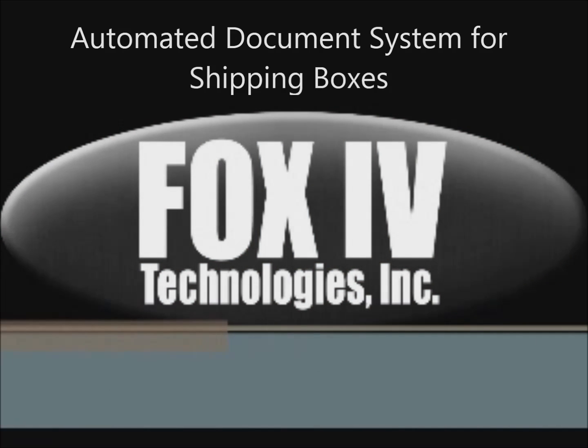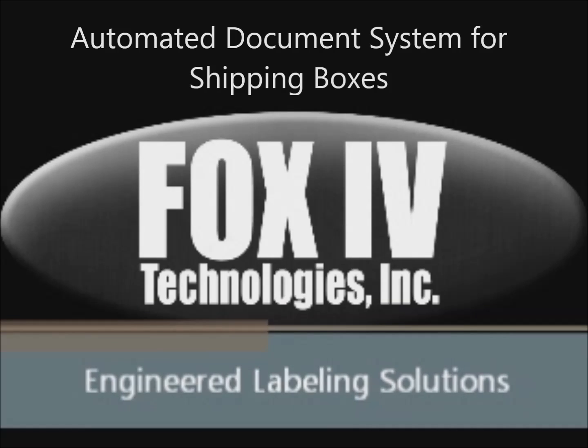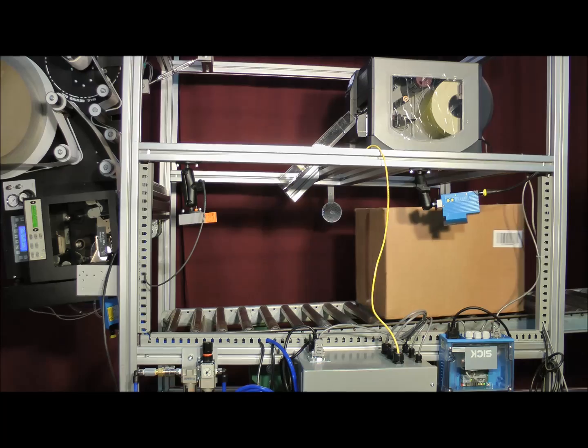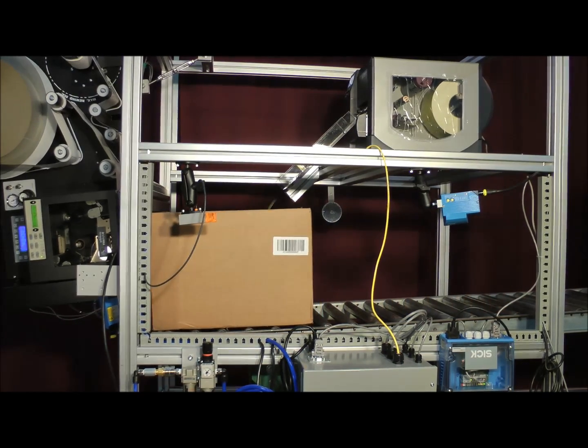The Fox4 automated documentation system for shipping boxes is designed to streamline the shipping process by automating packing slip insertion and shipping labeling while reducing documentation errors.